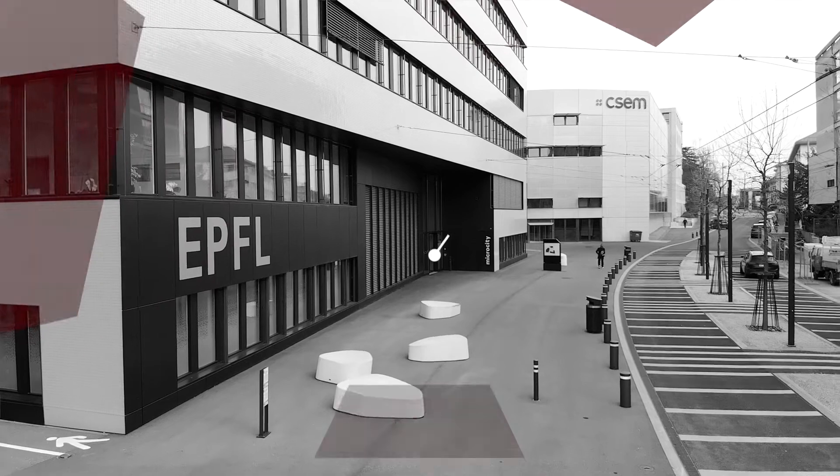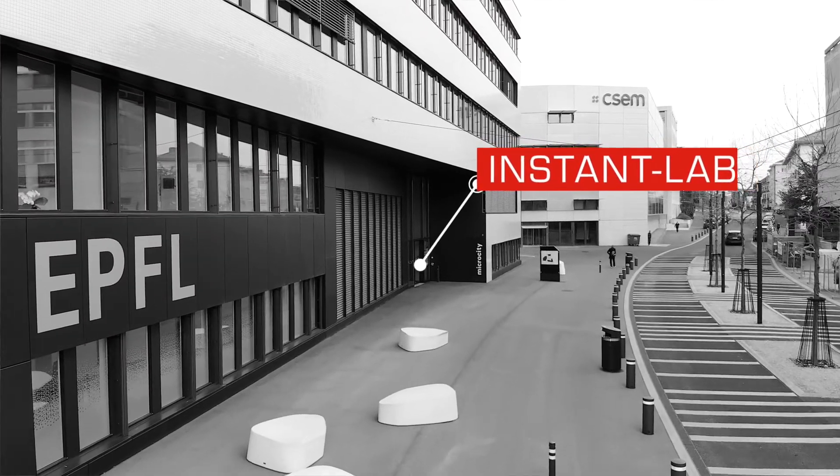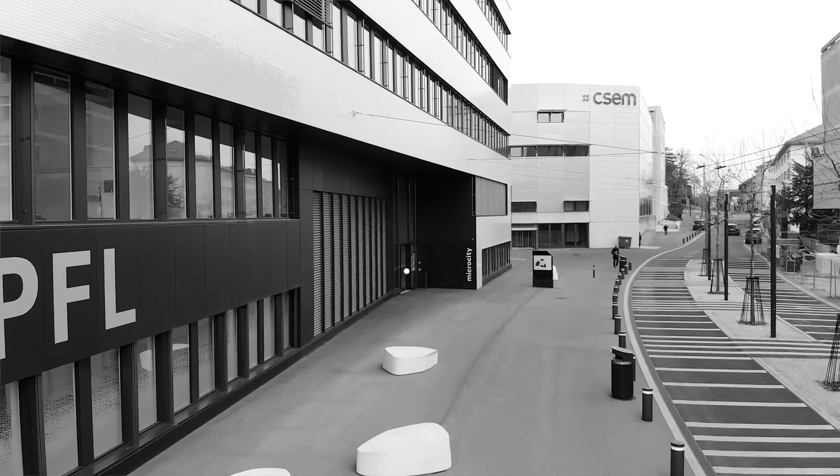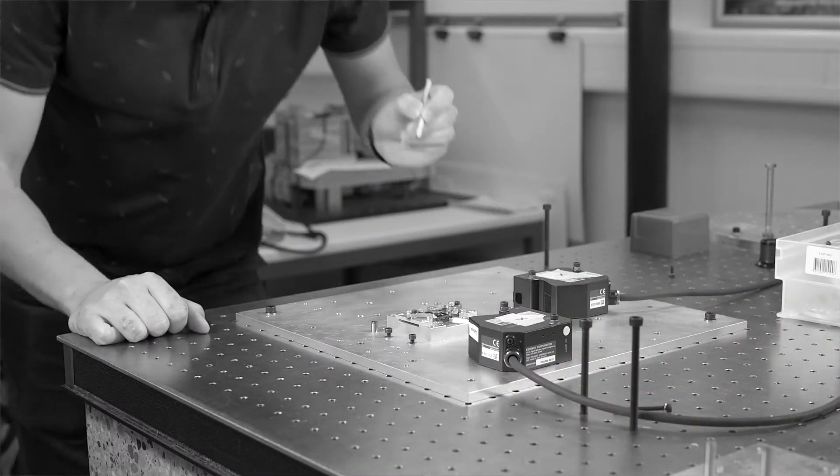I got my bachelor and master's degree from EPFL. I studied mechanical engineering with a specialization in mechatronics and control systems. I first worked as an engineer in this lab, then I was offered a position as a PhD with a project. I found the project fascinating and this research environment suited me very well, so I decided to go on with the PhD.